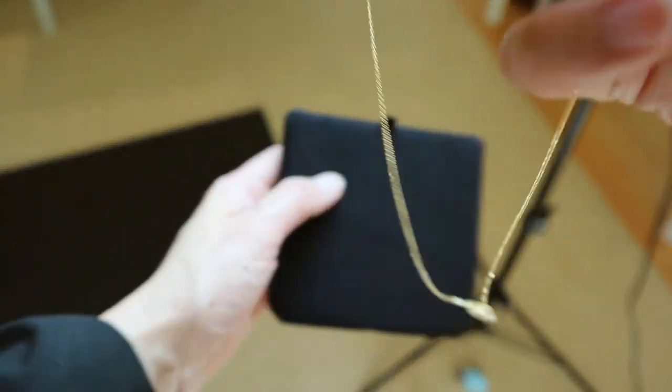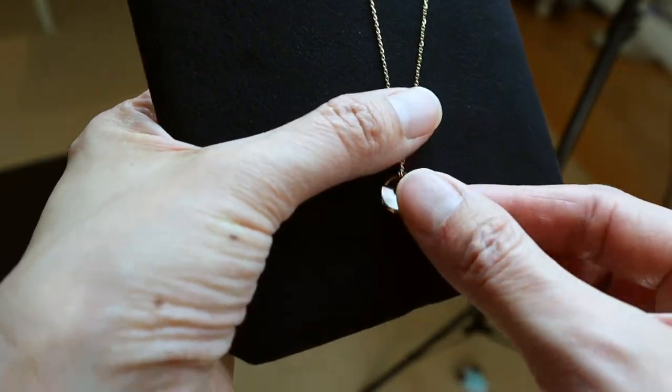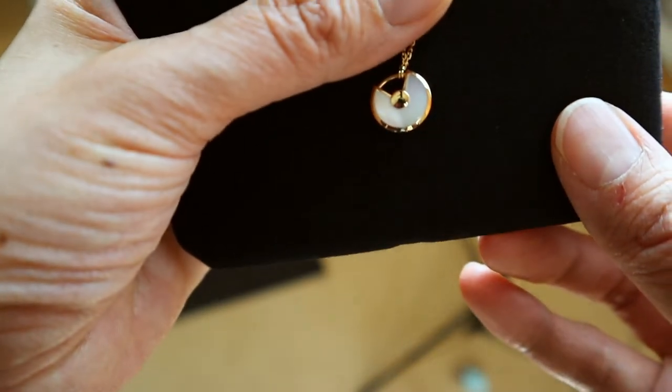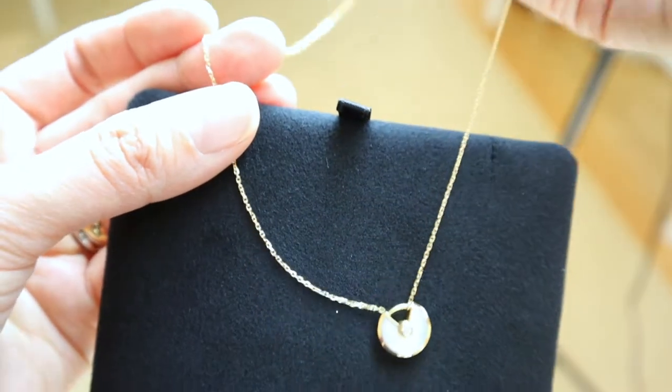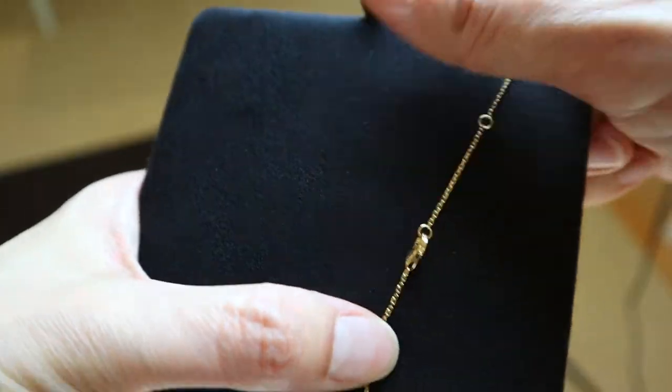Pearl is an easy gem to match to all complexions, so this is a very versatile piece that can go well with any outfit and color tone. Cartier has other amulet designs — namely onyx and malachite — and they used to carry it in opal, which is a very pretty pink stone.